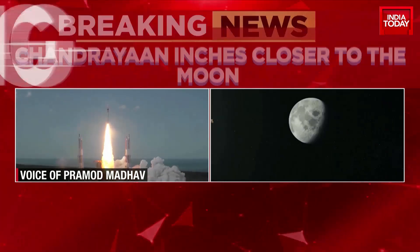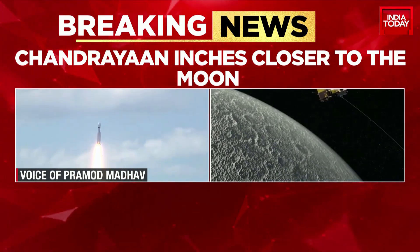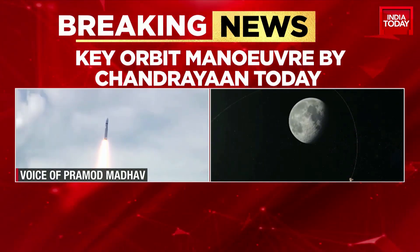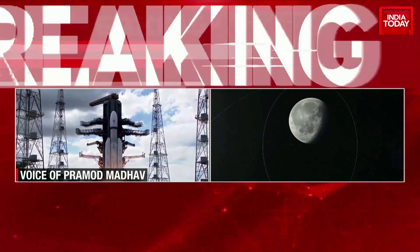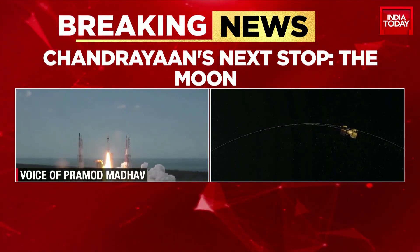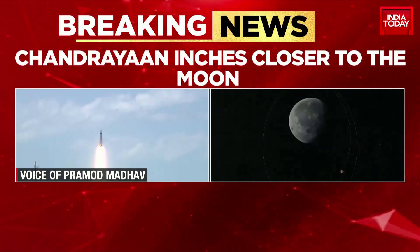In each and every step, the lunar module's parameters are being checked consecutively. This time ISRO has also said that two important factors have been modified on the lunar orbit considering the Chandrayaan 2 experience. The first is that the fall rate has been increased to 3 meters per second, its legs have been strengthened, and the fuel amount has also been increased.